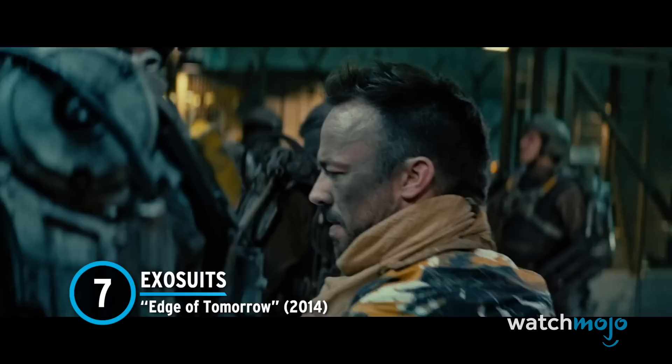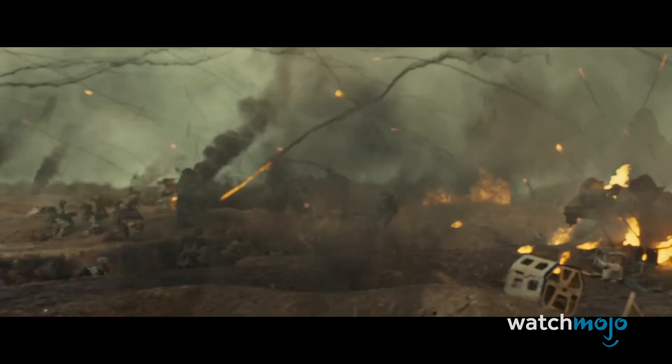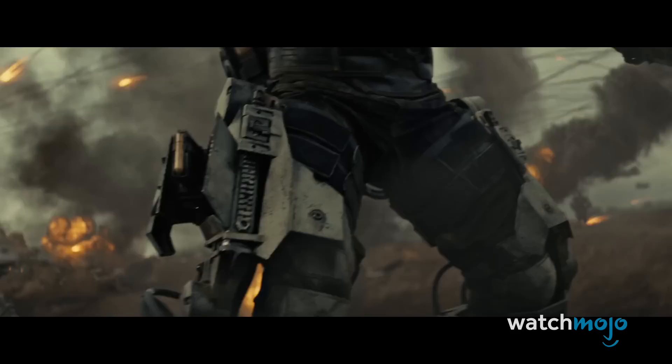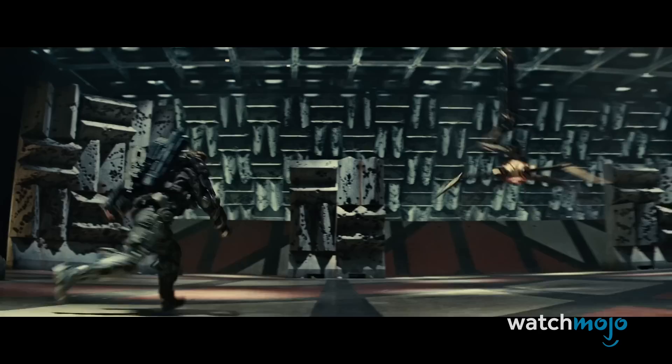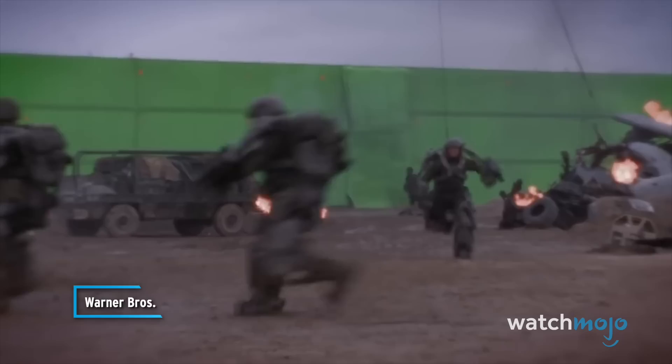Number 7: Exosuits – Edge of Tomorrow. Tom Cruise clearly enjoys doing movies in which you can go hard and do things for real, and Edge of Tomorrow is no different. Some worse and cheaper movies would probably be content strapping Cruise and Emily Blunt into a prop chair and digitally adding the exosuits around them.